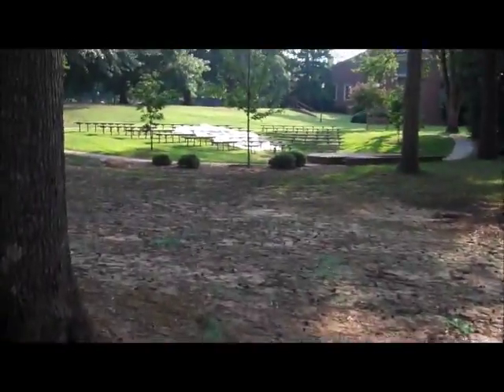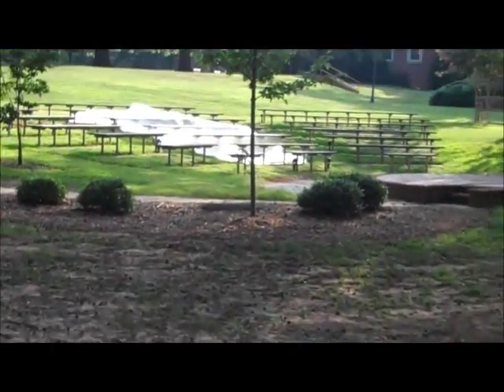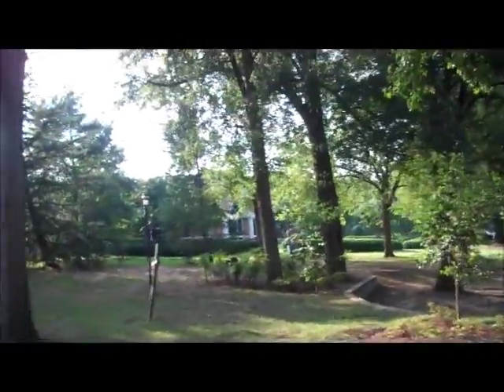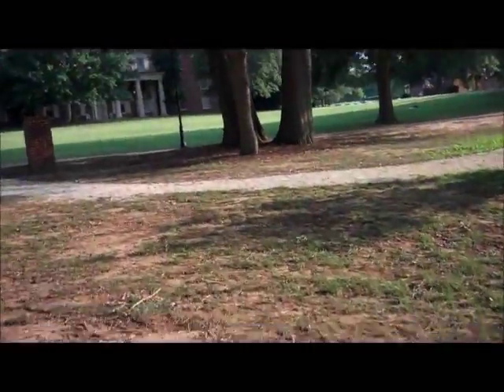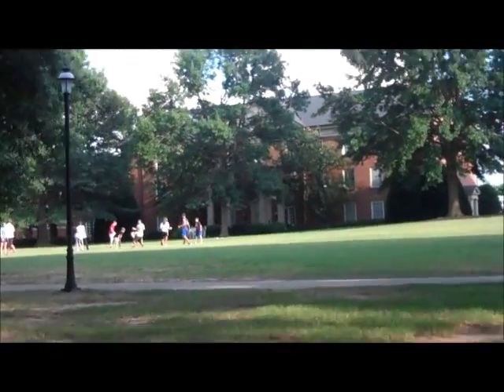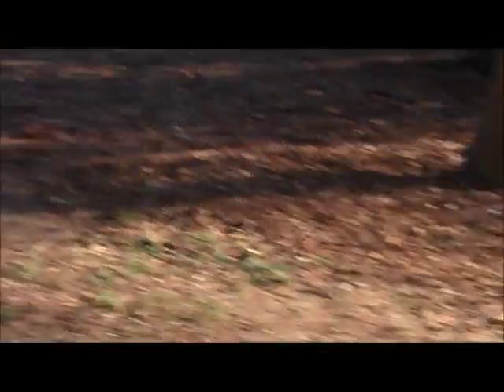And here's the outdoor theater, right here. It's a bunch of rows of benches and a little stand — nothing much. A few statues, a few buildings that we're not supposed to go into. I'm at a Montreat conference here right now. There's another dorm, and another one. And that is the infirmary.